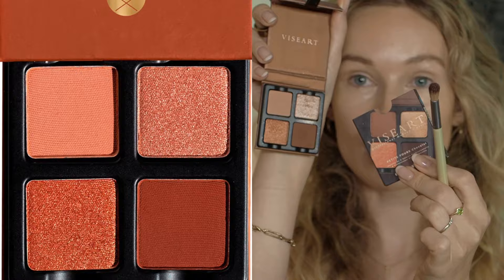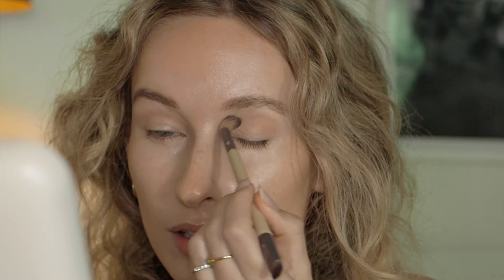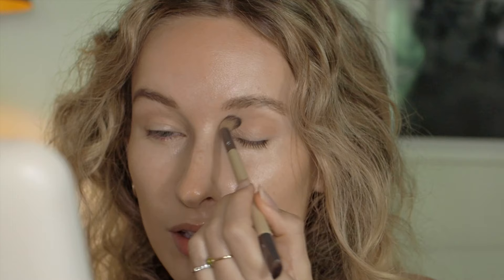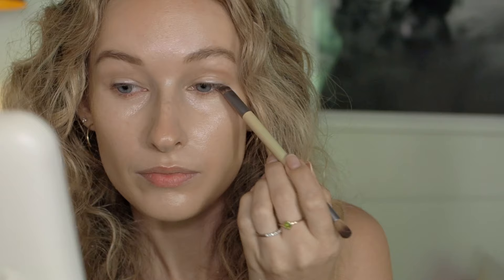I'm going in with a Visart eyeshadow palette — it comes like this, so cute and little for traveling. I'm using a shade on the brow bone just to create some depth on the eye, and then the smudger side to place some color under my eyes as well. Very simple everyday makeup.